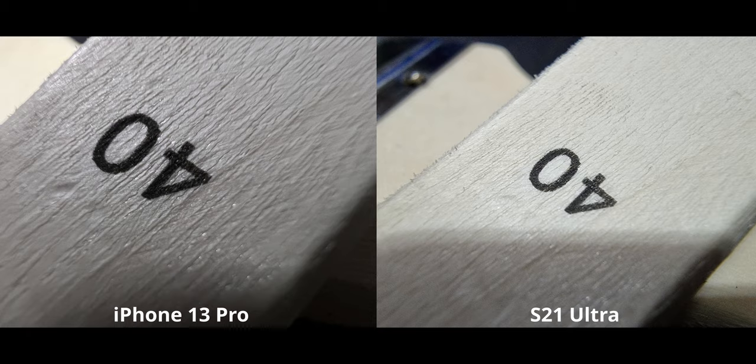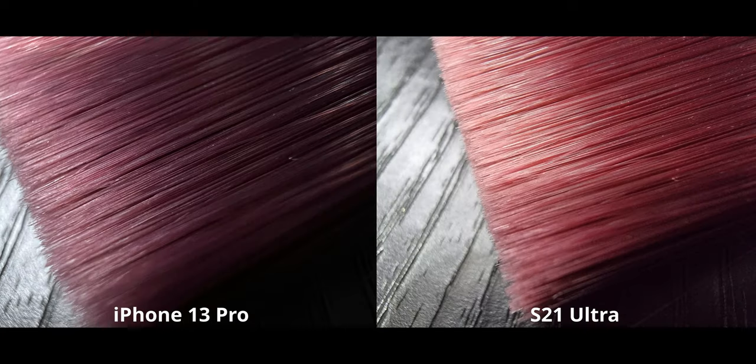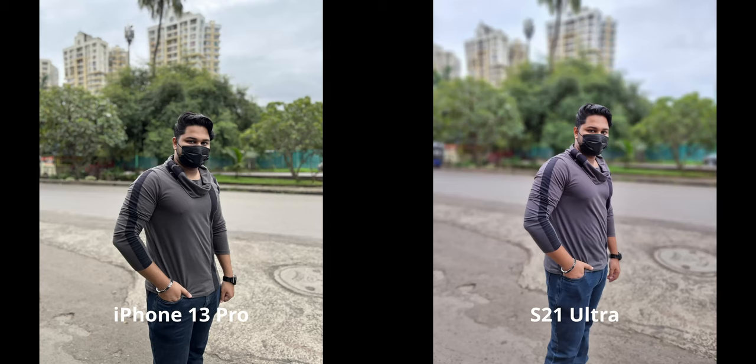Another area where the iPhone's ultrawide does a phenomenal job is macro mode. That's not to say the S21 is bad, but the iPhone consistently gives you a sharper and closer result — you can get physically closer to the subject. That's actually quite impressive, because the S21 has been the phone in 2021 that could get closest to any subject for macro shots, excluding some specialized microscopic cameras.